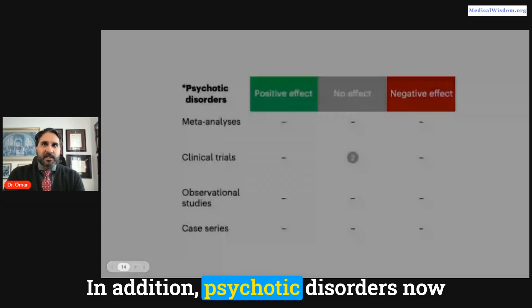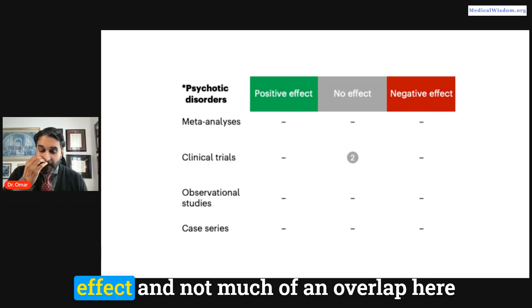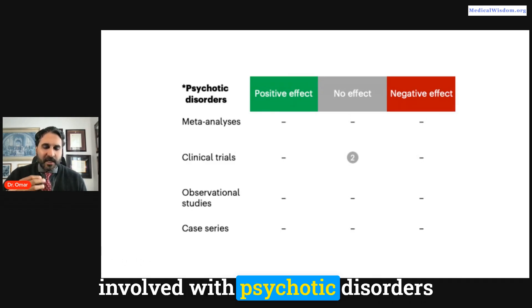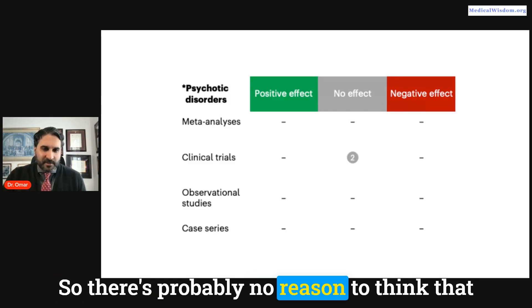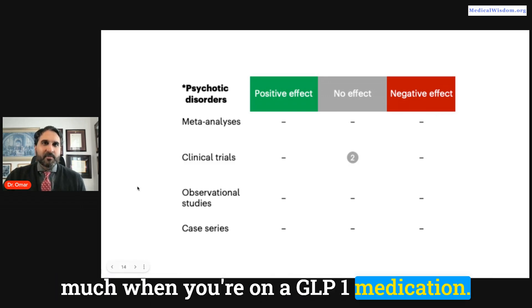For psychotic disorders like schizophrenia, paranoia, or hallucinations, there's probably not much overlap. The brain circuitry involved in psychotic disorders doesn't align closely with what happens in obesity and eating disorders, so there's little reason to expect GLP-1 medications to have much effect on psychotic conditions.